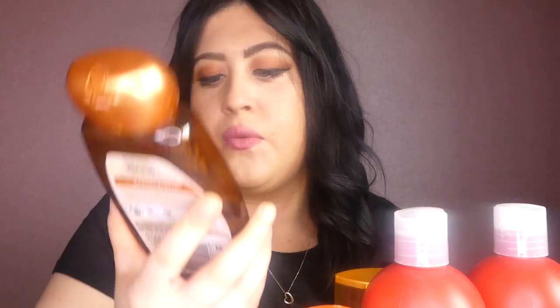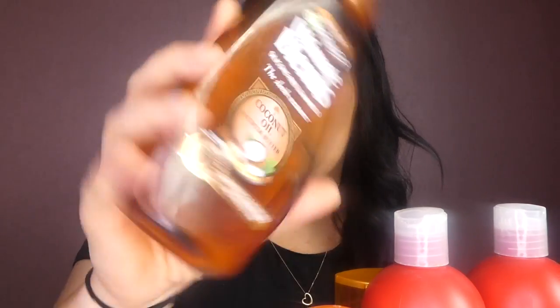The other shampoo I've been using and obsessing over — if I feel like my hair is a little bit dry, I will use this. It's the Garnier Ultimate Blend Silicone Free Shampoo, the Sleek Restorer, and it's got coconut oil and cocoa butter in it. It smooths and nourishes dry, frizzy hair and it really does do that.